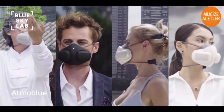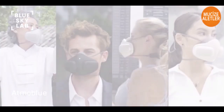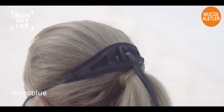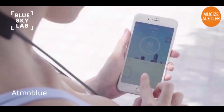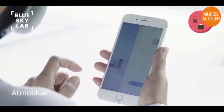With your contribution, we can bring Atmo Blue to life. As a special offer, all backers who pre-order their Atmo Blue will receive discounted pricing on all accessories, including filter cartridges and skins. To make things even more exciting, all Atmo Blue masks come standard with built-in smart features.